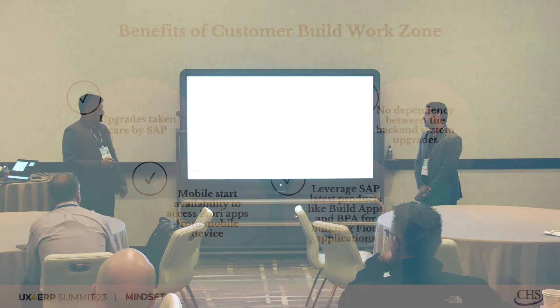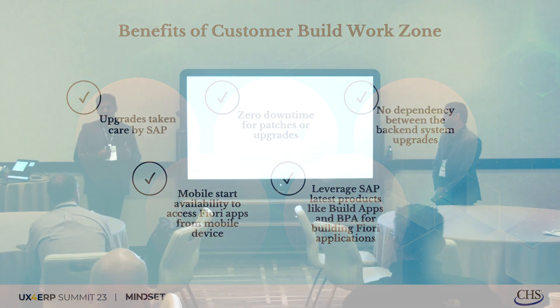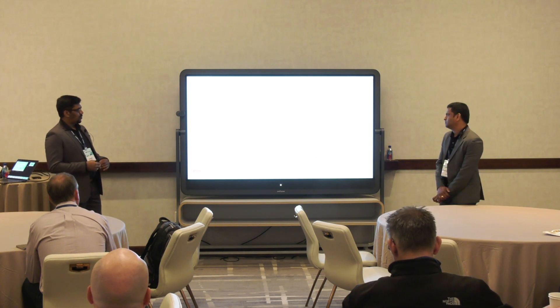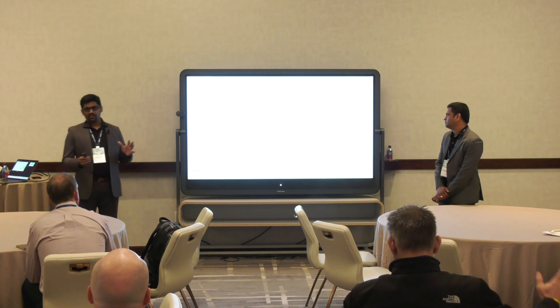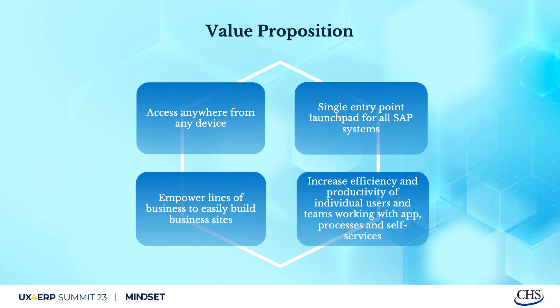Quick benefits CHS gained: upgrades can be taken care of by SAP — no downtime. Zero downtime for patches and upgrades, with 99.95% availability and very minimal downtime. Mobile Start is available, and there is no dependency on any other back-end system. Thank you very much. If there are any questions, I'm happy to chat.